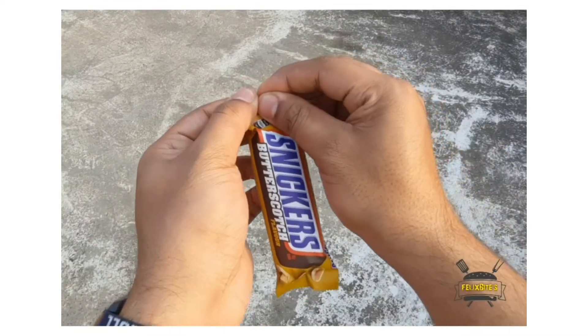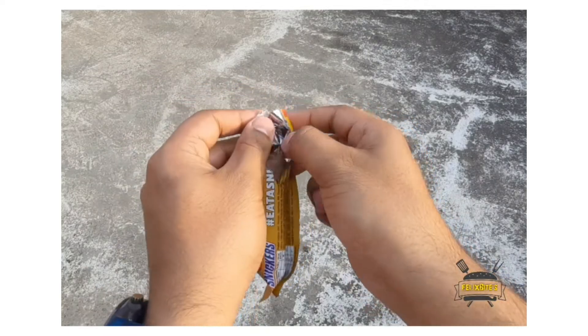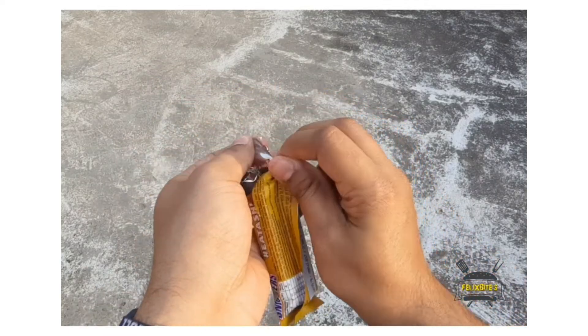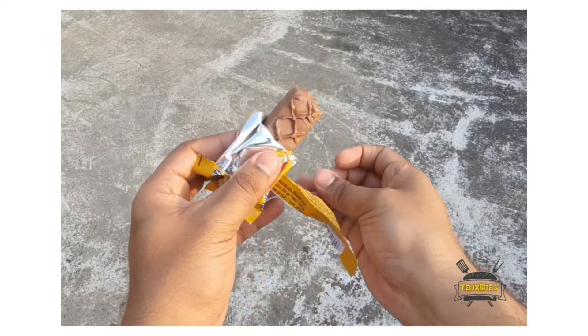And if you look at the packaging, compared to the normal Snickers, it's a classic packaging. Let's see — it's a good flavor.